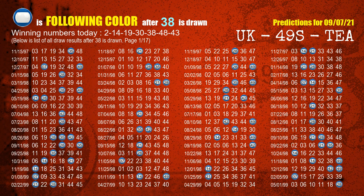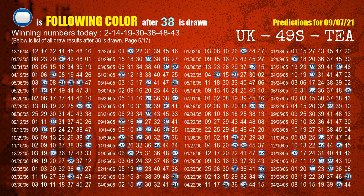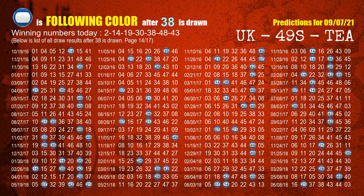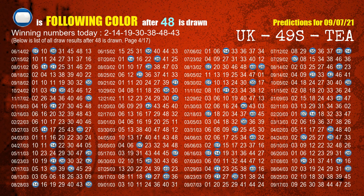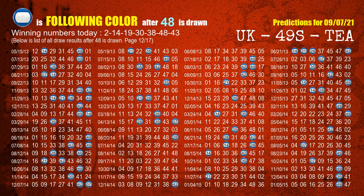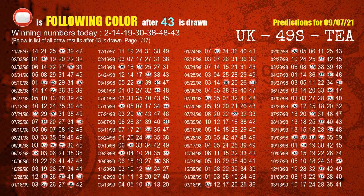The fifth winning number is 38. The most frequently following color is blue when 38 is the winning number in the last draw. The sixth winning number is 48. The most frequently following color is blue when 48 is the winning number in the last draw. The booster winning number is 43. The most frequently following color is red when 43 is the winning number in the last draw.